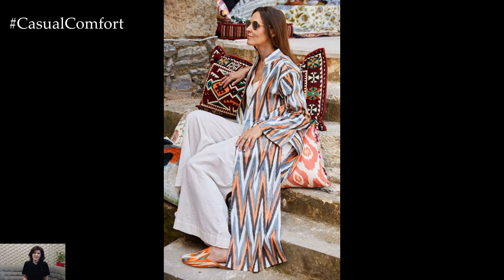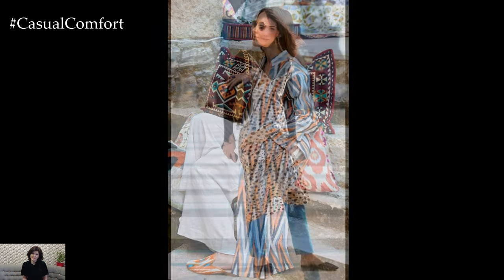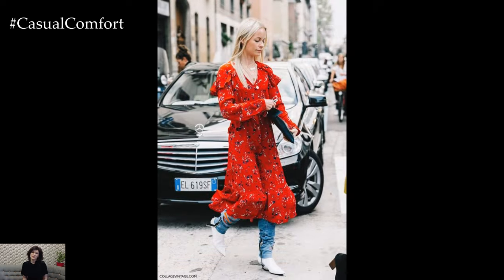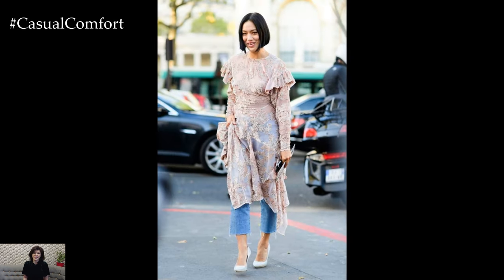Dressing up jeans with dresses offers a stylish and versatile approach to fashion that seamlessly blends casual comfort with chic sophistication. This innovative styling technique opens up a world of possibilities, allowing you to breathe new life into your wardrobe staples and create unique, eye-catching ensembles.